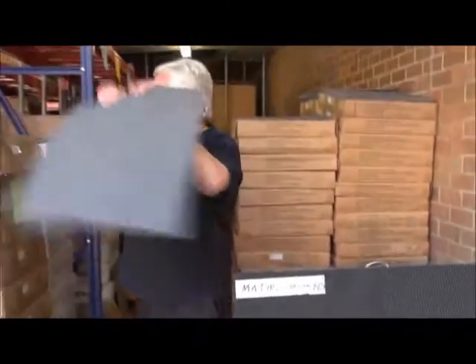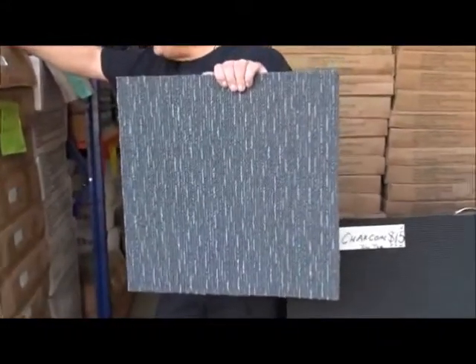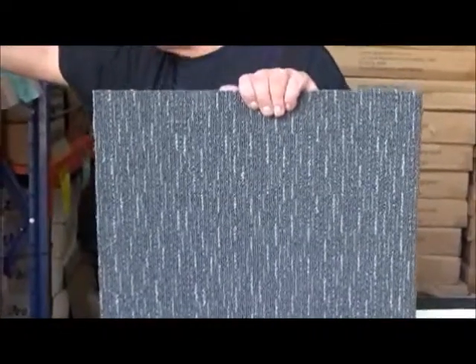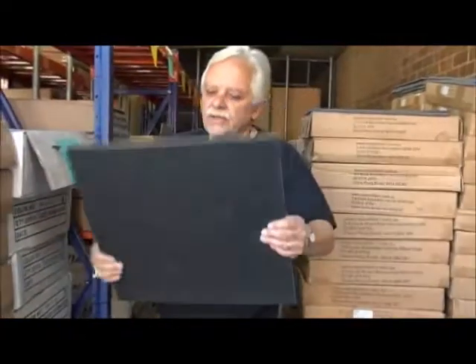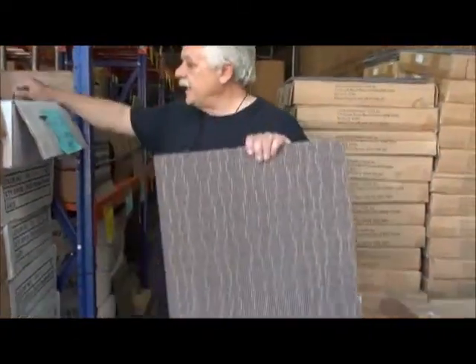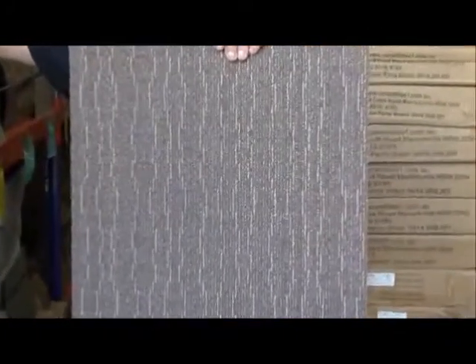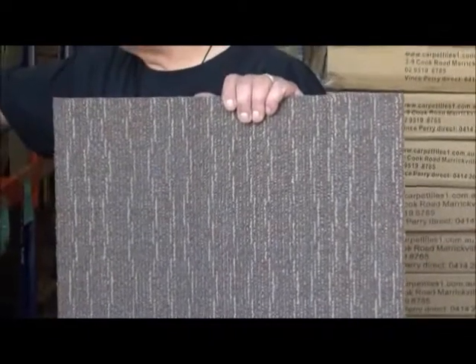Here we have a nice grey called Flow 05, $13 per square metre — we have 55 square metres. And here we have a nice soft back called VS 10035, $13 per square metre, 40 square metres.